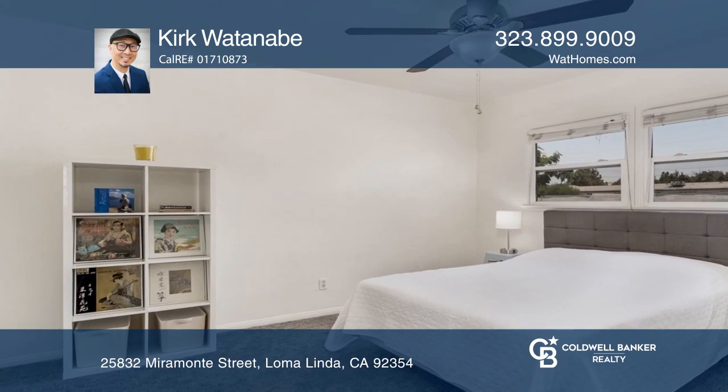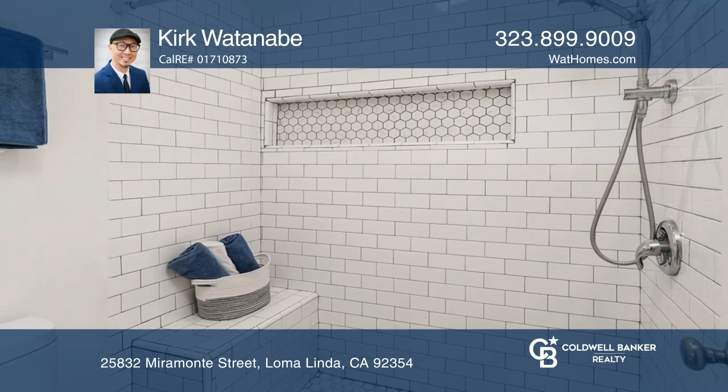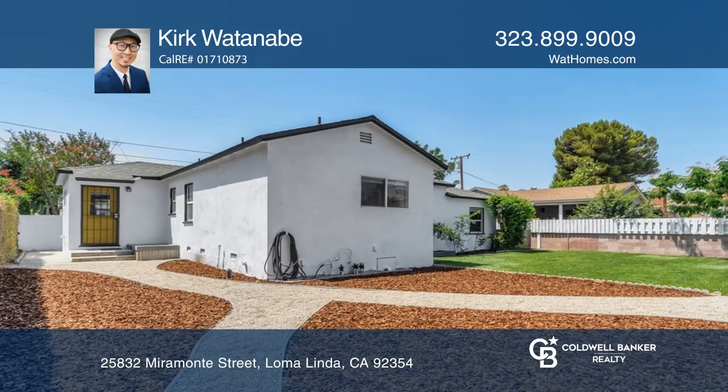This home has wood laminate floors, carpeted bedrooms, a Nest thermostat, ceiling fans and built-ins. Enjoy mountain views and a fenced yard with gravel paths and a stone area.